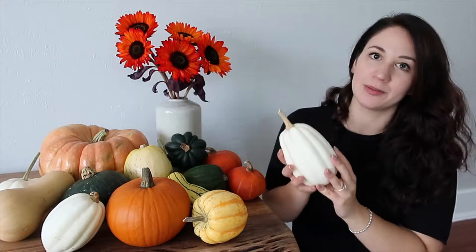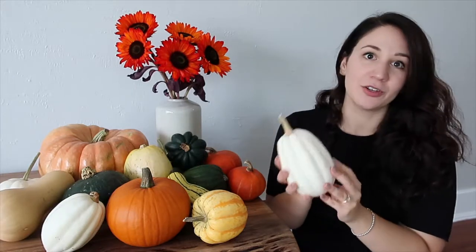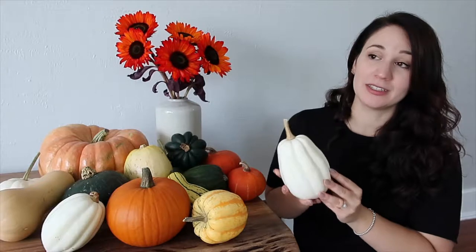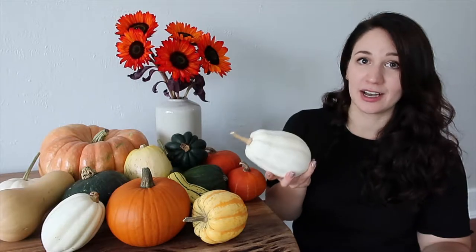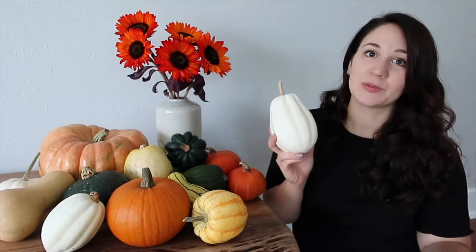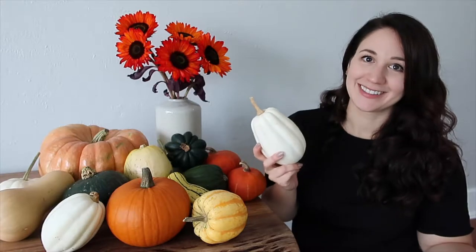When buying squashes make sure that the skin is tight and firm and that there are no major holes or scratches in the flesh. Also make sure you pick them up and see if it feels heavy for its size. If it's really heavy it means it's nice and juicy and fresh, but if it feels light it's probably dried out and old — kind of the same thing as when you're buying watermelon in the summer. The heavier it is, the juicier and the riper it is.